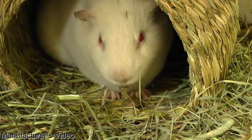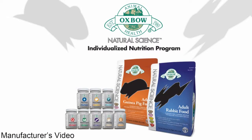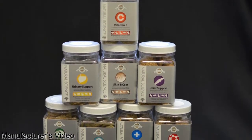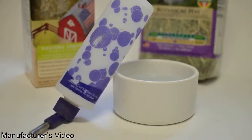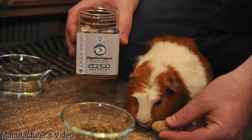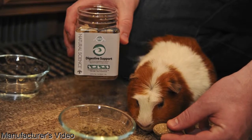Natural Science Supplements are a part of the customizable Natural Science Nutrition Program, a program designed to meet the needs of pet owners seeking an individualized approach to their pet's health. By combining Natural Science Fortified Foods and Focused Supplements with unlimited fresh water and grass hay, pet parents can provide an all-natural, nutritionally balanced diet to maximize the health and well-being of their pet.